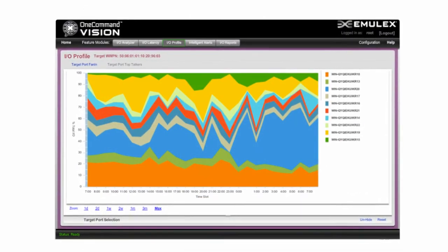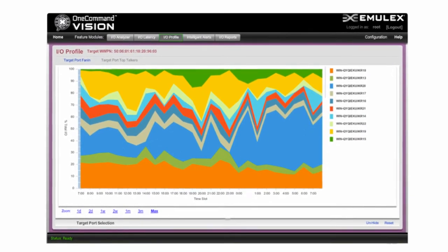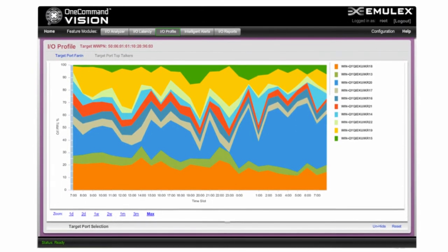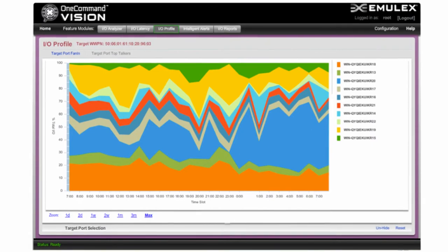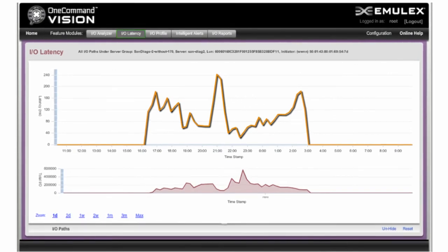We used One Command Vision to monitor and manage end-to-end IO traffic and performance statistics. One of the areas we found most useful was the top talker's IO profile screenshot shown here. It shows the percent of total IO traffic consumed by servers sharing the same front-end fiber channel interface on a disk array. One Command Vision can be used to graphically show key performance metrics, including IO latency over time.